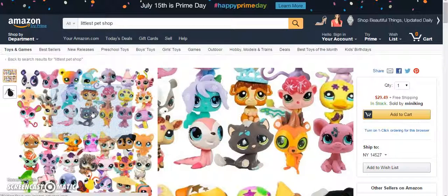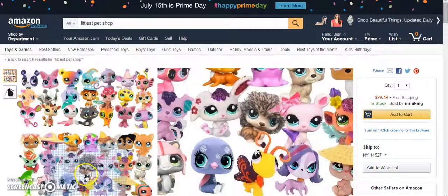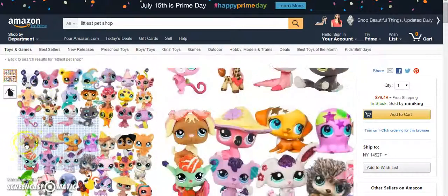I think they remade her character because one of them on eBay looks horrifying. But they've mixed some really new ones with really old ones.